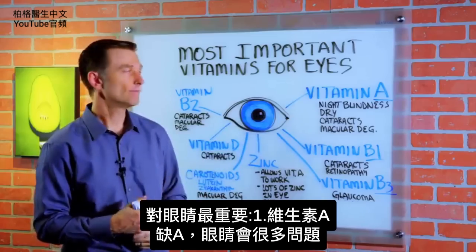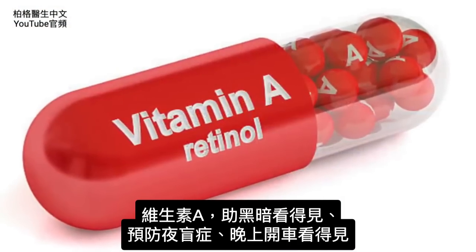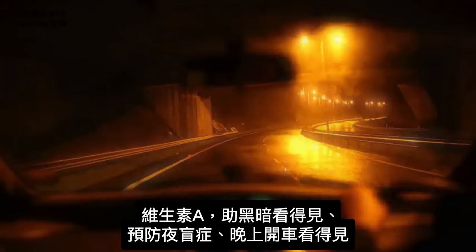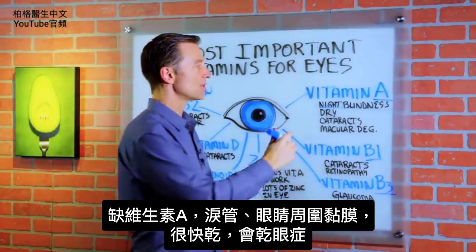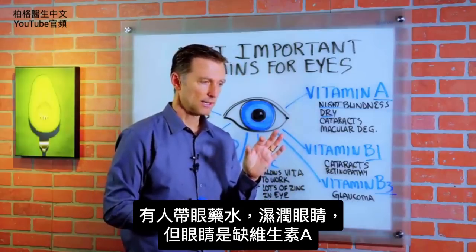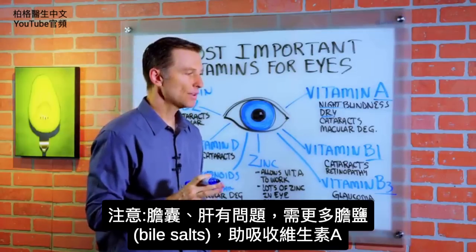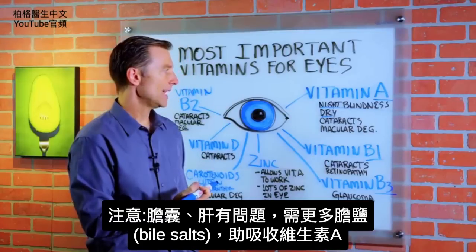The most important is vitamin A. Without vitamin A, you're going to have a lot of eye problems. Vitamin A helps you see in the dark, reducing and preventing night blindness. Without vitamin A, your tear ducts and mucous membranes around the eye dry right up, causing dry eye. Many people carry around lubricating eye solutions when what they really need is vitamin A. Also note that you may need more bile salts if there's a gallbladder or liver problem, because you need that to absorb vitamin A.